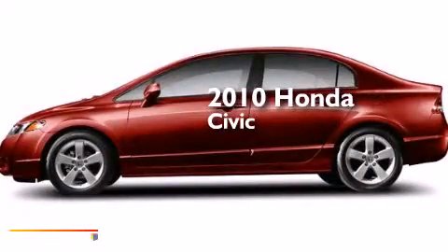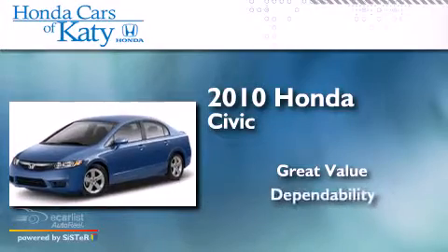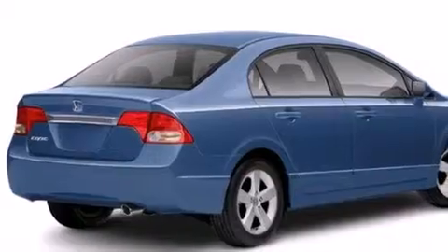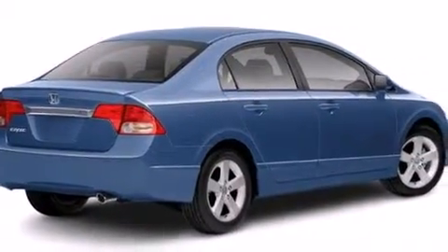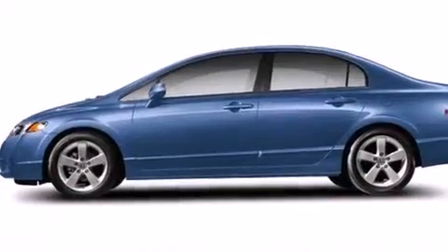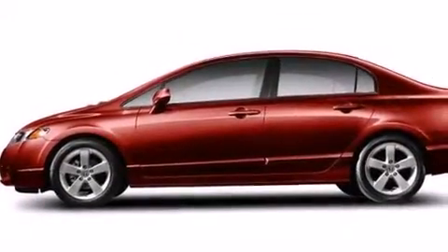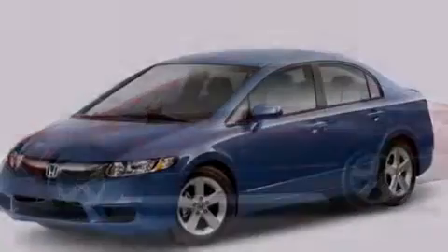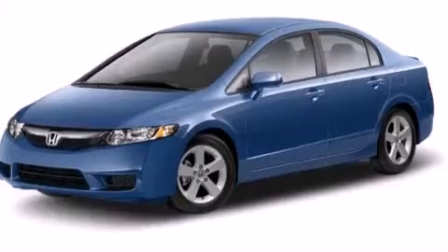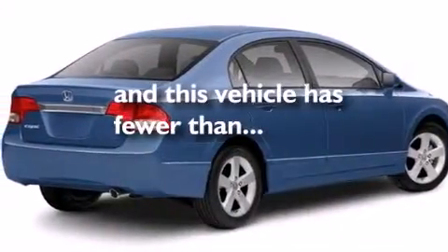This is a 2010 Honda Civic. All of the following features are included: a low tire pressure indicator, a multi-link rear suspension, alloy wheels, front and rear floor mats, driver and passenger front airbags, air conditioning, cruise control, full power accessories, and a rear window defroster. This vehicle has fewer than 39,000 miles on the odometer.